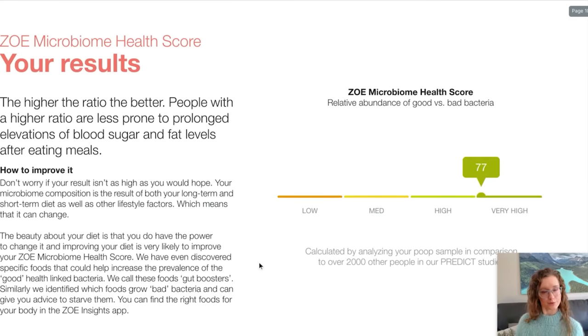My gut health report from the poop sample — 77, very high! Well, that makes me happy because I was feeling a little badly about myself that I had such a poor blood lipid metabolism score. So I'm really happy to get a 77. I feel pretty good about my ZOE microbiome health score. Let's look at what that means a little bit before I gloat too much.